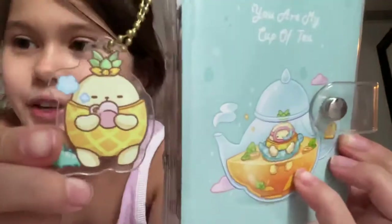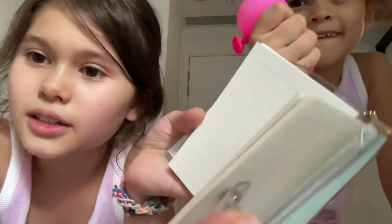Then I got one of these that says on the front 'You're My Cup of Tea' with this little cute guy - he's in a pineapple but also in a little dinosaur floaty and he's very cute. And if you look at this little dinosaur it's so cute, and it's the same design in the middle as Bella's.